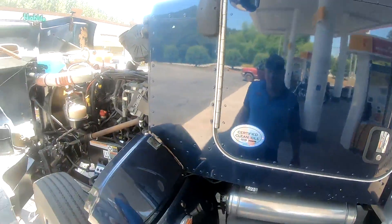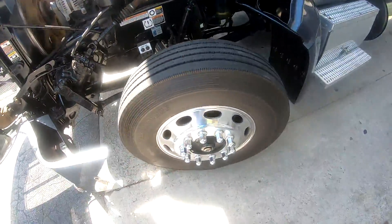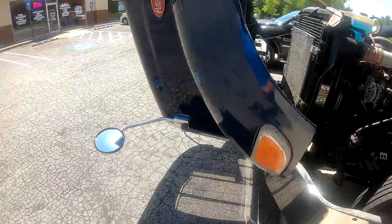We're going to do a quick walk right on this truck. Motor's running good. It's got really good Bridgestone rubber.